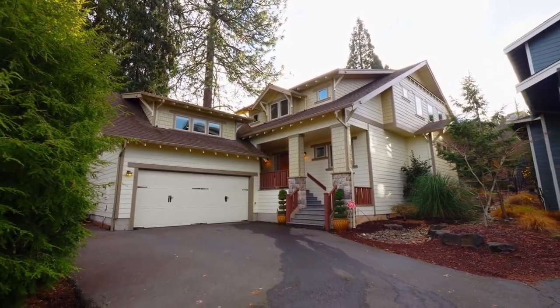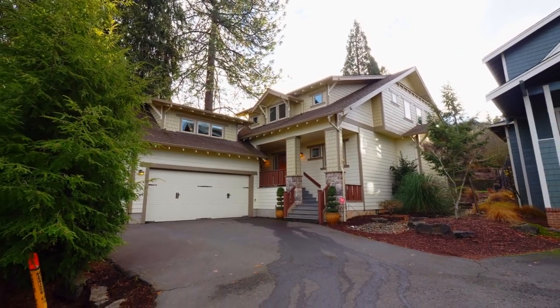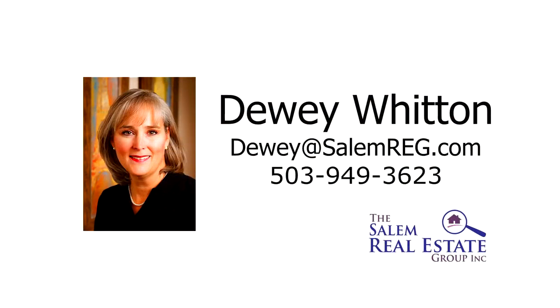This is just a preview — there's so much more for you to see. For more information or to schedule your own personal tour, please contact Dewey Witten with the Salem Real Estate Group at 503-949-3623.